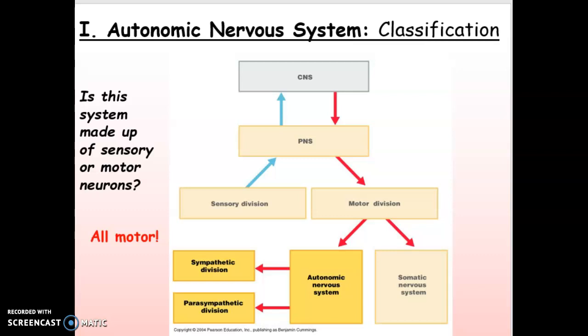So let's start with this chart that you're seeing in front of you with some very basic information. One is the autonomic nervous system is always motor — always motor. See how it's in the motor division? It does not send information back up to the CNS. Any question about the autonomic nervous system, it's a system that makes glands squirt or makes muscles move. They're all motor neurons.